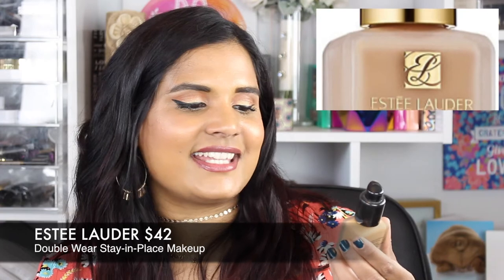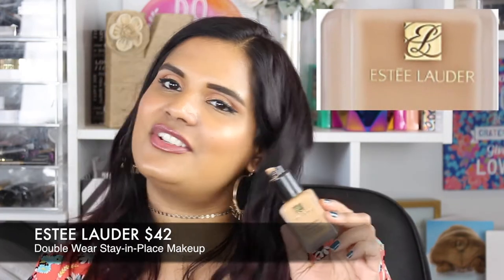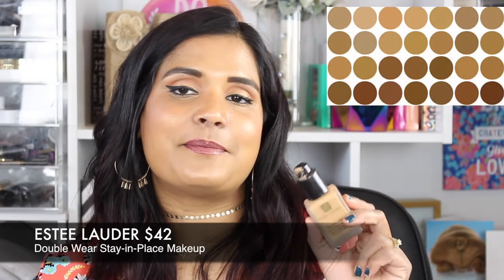Next is the Estee Lauder Double Wear Stay-in-Place Makeup. If you have my skin type, you need to try this — it's amazing. You'll probably love it if you have oily or normal skin; very dry skin types might not enjoy it as much. It's full coverage and lasts all day. They're coming out with a new version soon. One tip: it doesn't come with a pump, but a MAC pump fits perfectly on the bottle — you can order it on the MAC cosmetics website.